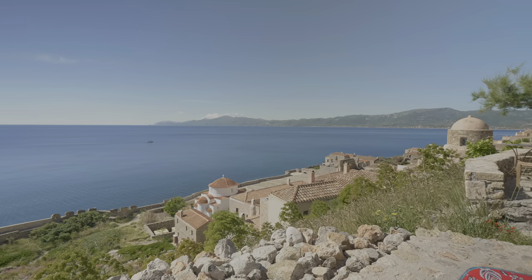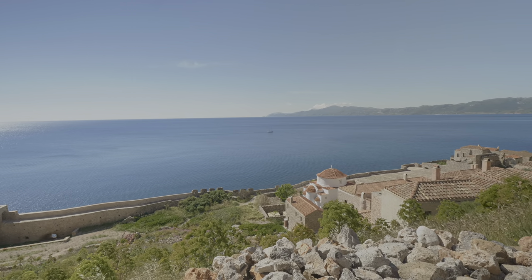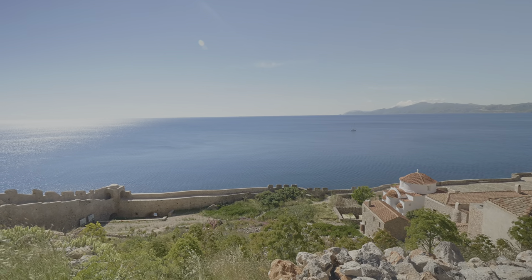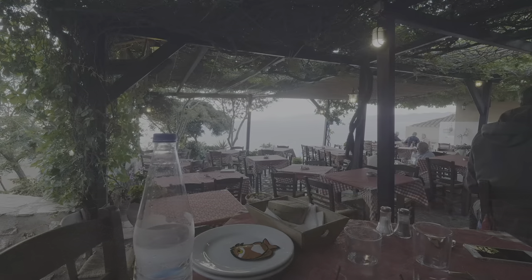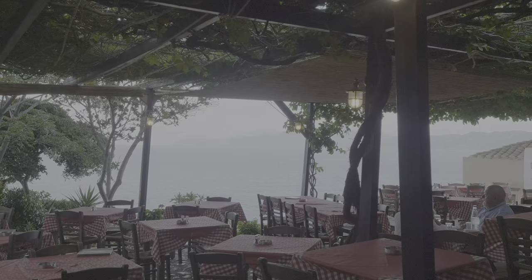From the porch of our hotel room and from the cafe in front of the hotel, there is a nice view of the Aegean. Most of the restaurants in town are also facing the sea, and as we dine we can enjoy the view.